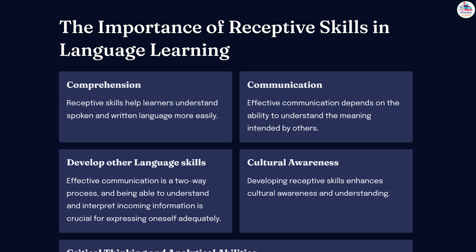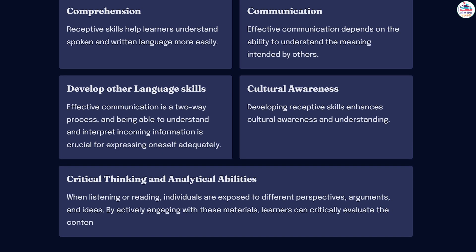In addition to facilitating comprehension and supporting language development, receptive skills also contribute to the cultural and contextual understanding of a language. Language is closely tied to culture, and by exposing themselves to authentic audio and written materials, learners can gain insights into the customs, traditions, and values of a particular community. This cultural awareness is essential for effective communication and helps learners navigate real-life situations in foreign language contexts. Moreover, receptive skills play a vital role in enhancing learners' critical thinking and analytical abilities.